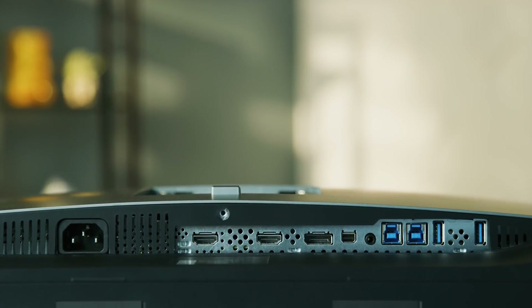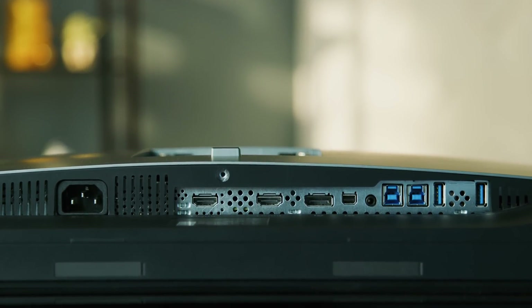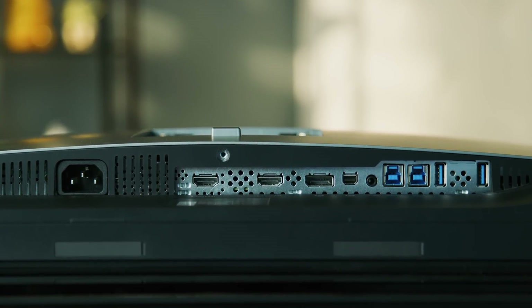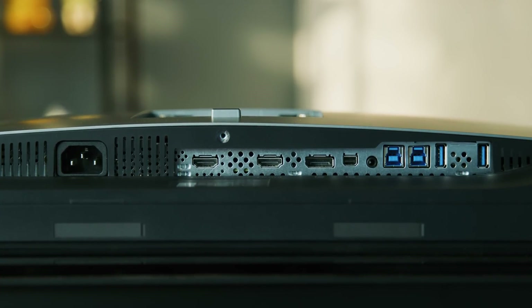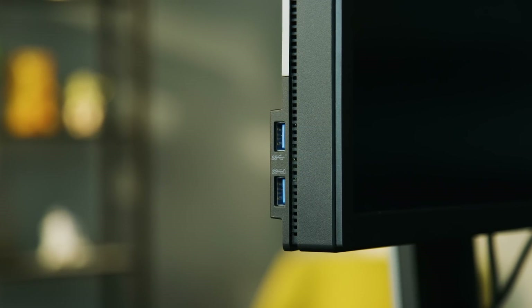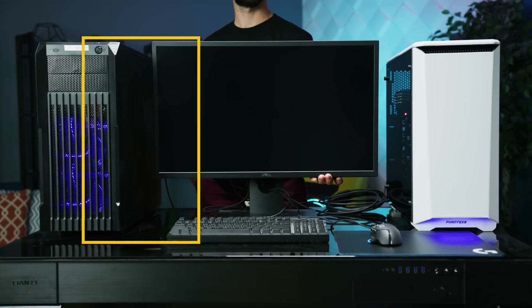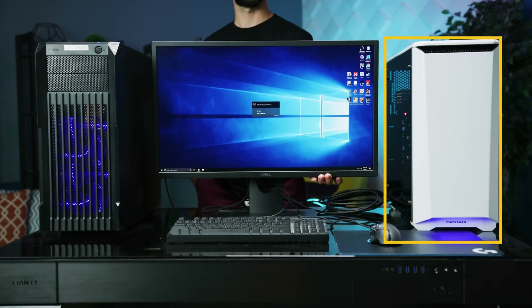There are two HDMI 2.0 A ports on the back — the A is for A-H-D-R. Both regular and mini DisplayPort 1.4 ports, also HDR ready. An audio line-out, and a pretty sick integrated USB hub with six USB 3 ports, two with fast charging, and dual uplinks. That's so the UP2718Q can be used as a KVM switch to quickly move between tasks on two systems.